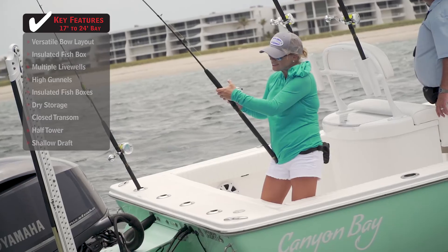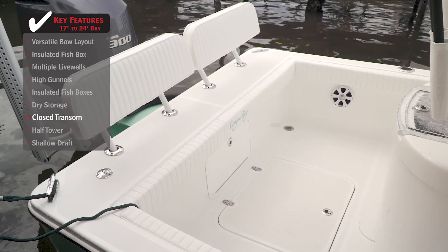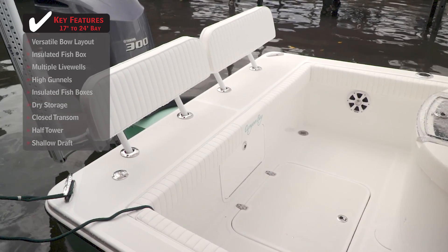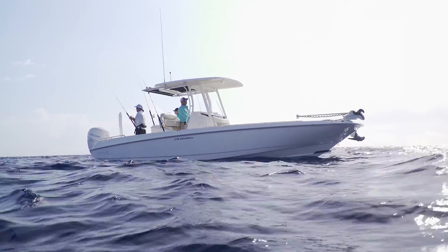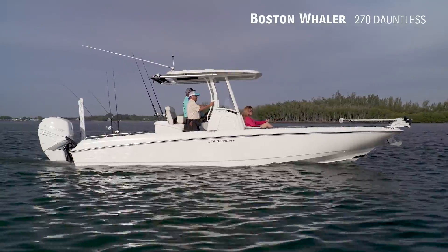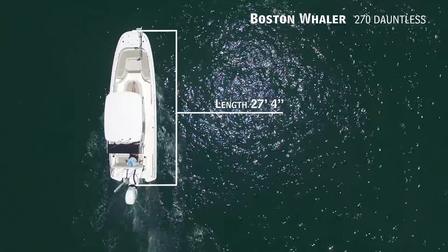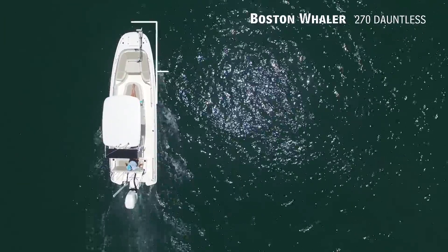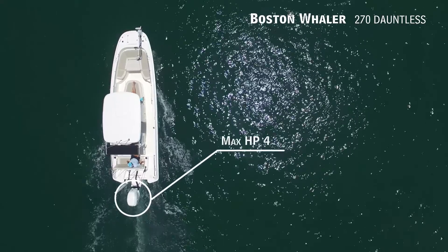If you're looking for simplicity and want to maximize fishability when offshore, a closed transom will help satisfy those needs. For the angler that wants luxury amenities but still wants the ability to chase species both offshore and inshore, we'll be looking at the Boston Whaler 270 Dauntless — a center console boat with an overall length of 27 feet 4 inches, a beam of 9 feet, and max horsepower rating of 450.